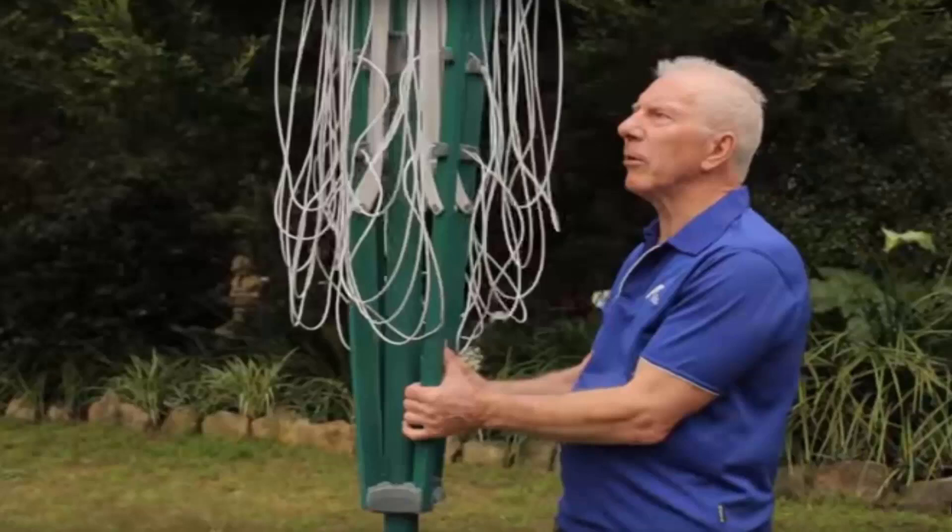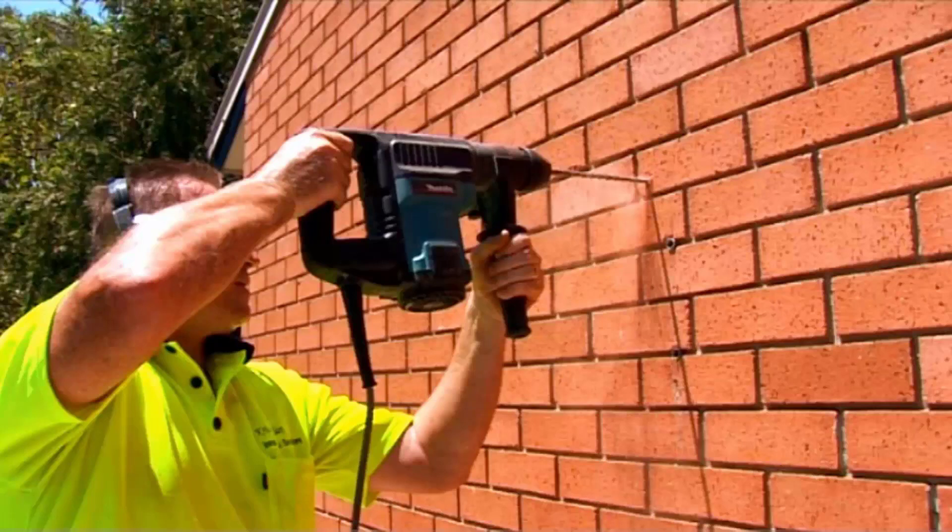If you do need any help installing your new clothesline, Lifestyle Clotheslines has a full installation service around Australia. We have a team of highly qualified installers that can install all types of clotheslines, including rotary folding ones and fixed style clotheslines, as well as any type of wall mounted or retractable clothesline. If you have an old clothesline that needs removing, we can take this away and dispose of it for you as well.